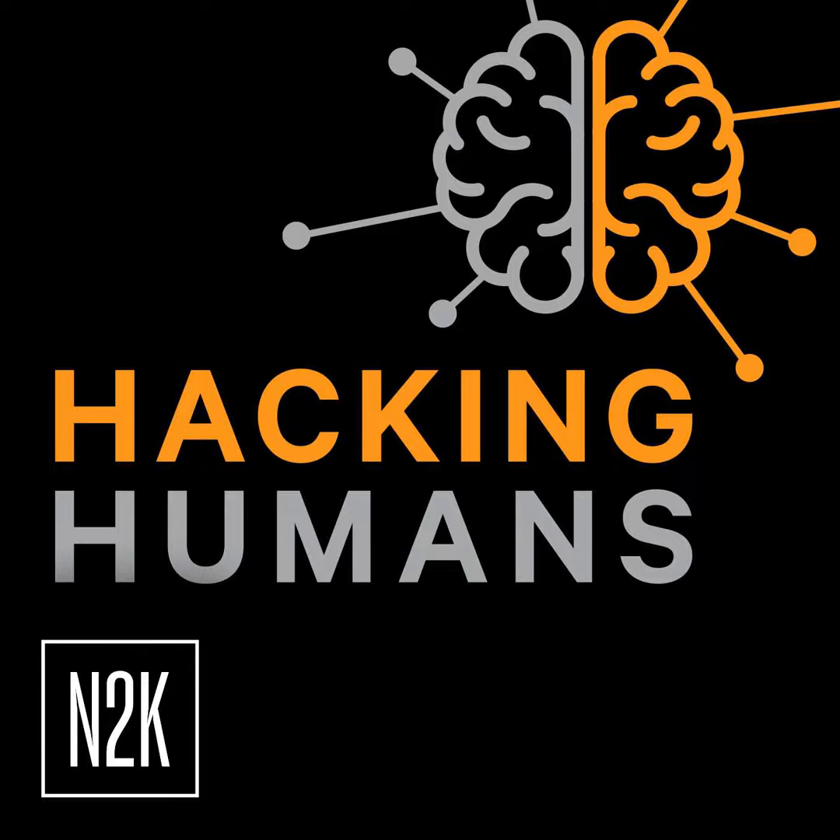Thank you for sending this in, and again we would love to hear from you. Our email address is hackinghumans@n2k.com. We want to thank all of you for listening, and of course we want to thank our sponsors at KnowBefore — they are experts in helping users do the right thing through new school security awareness training. We'd love to know what you think of this podcast. Your feedback ensures we deliver the insights that keep you a step ahead in the rapidly changing world of cybersecurity. If you like our show, please share a rating and review in your podcast app, or send an email to hackinghumans@n2k.com.